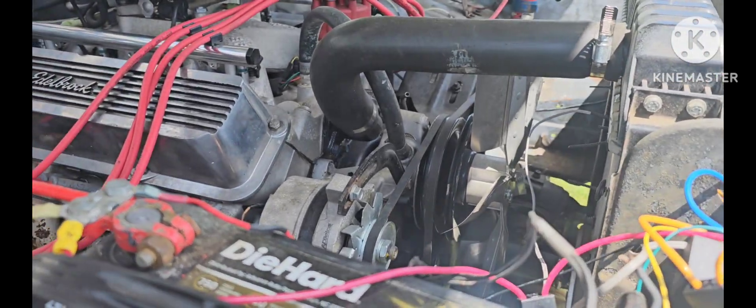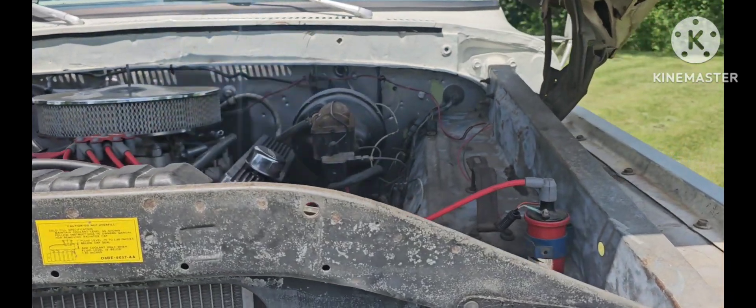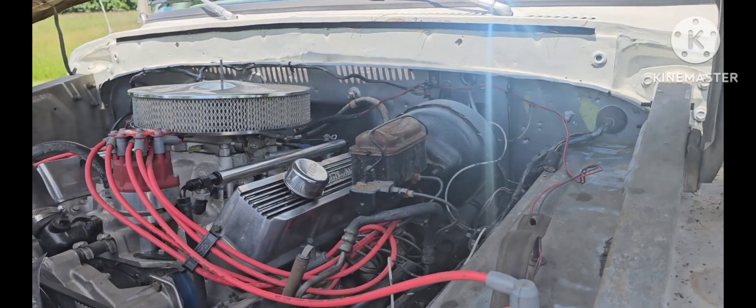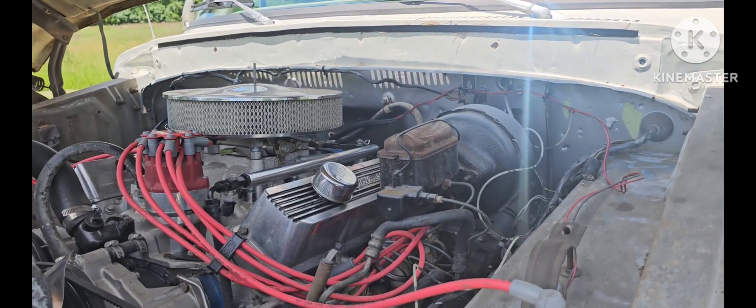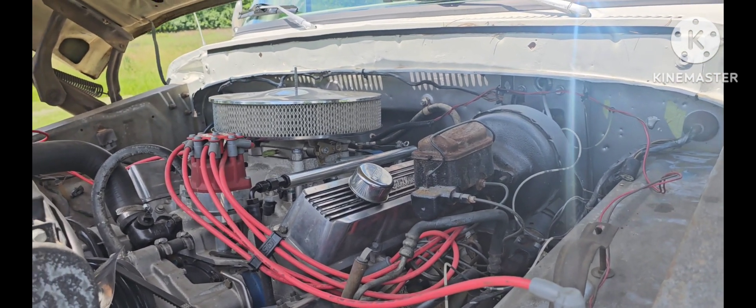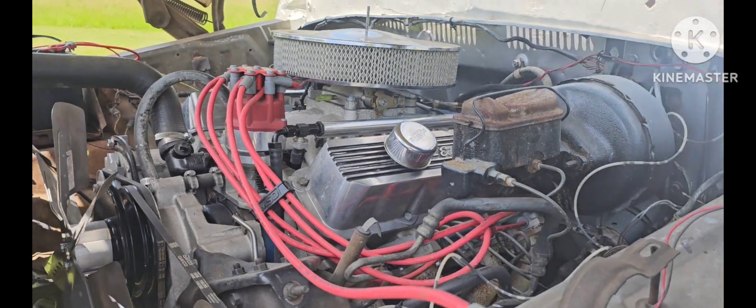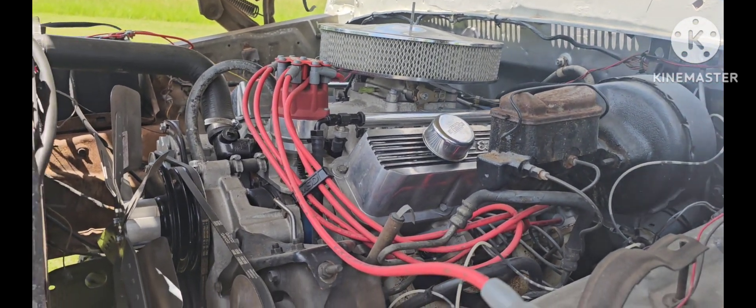There's a stainless steel fan on the front. The booster master cylinder — I won't say it's original to the truck, but it was on here when I bought it and I've had no issues with it. I flushed it, ran all new brake lines throughout the truck, and it's been stopping just fine. New belt as well.